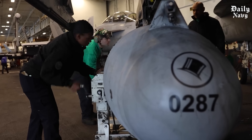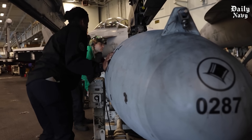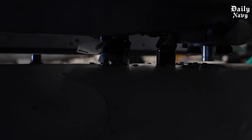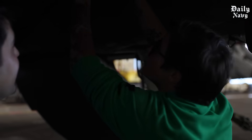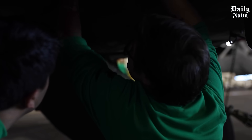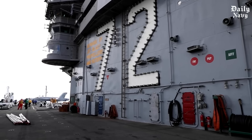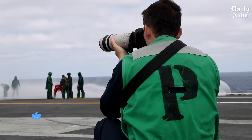The next time you see a carrier on the news, remember what's happening below deck — the billions in technology, the years of training, and the pride that drives every single person on board. The U.S. Navy isn't just storing jets; it's storing the future of air power, and as long as these carriers sail, America's dominance will remain unchallenged.